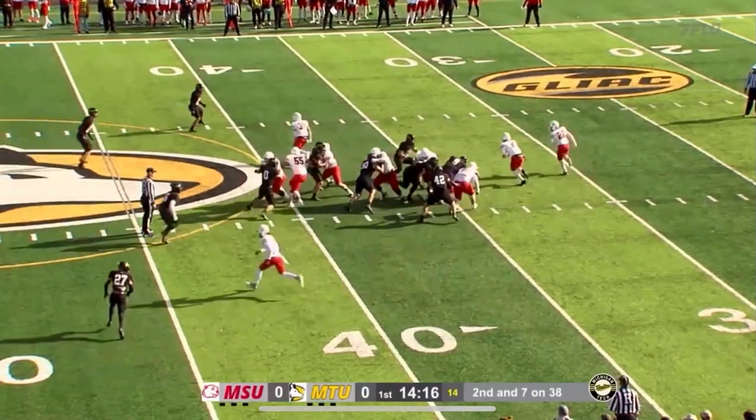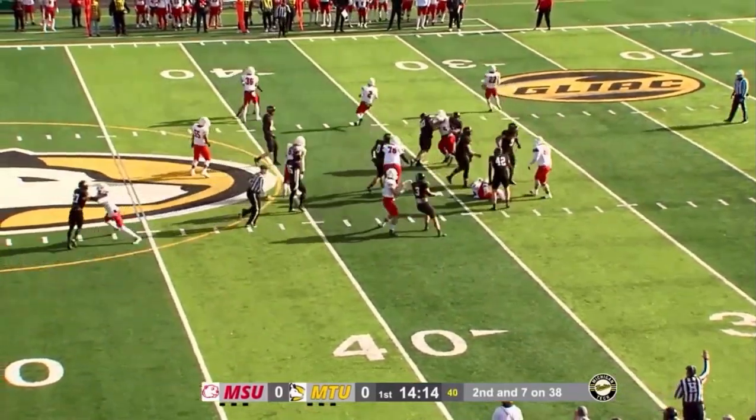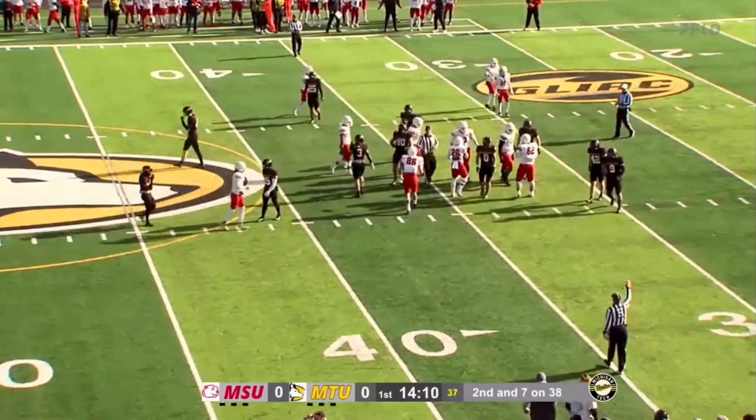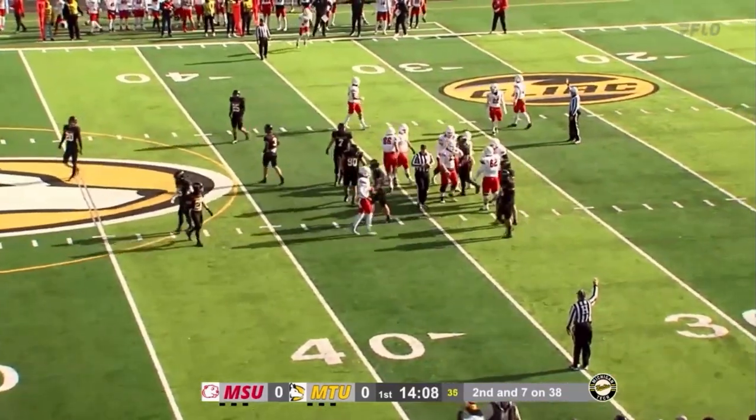It will be second down and the handoff goes up the middle, and it gets absolutely stuffed by Austin Schlick. That was West that time and he got absolutely nothing.